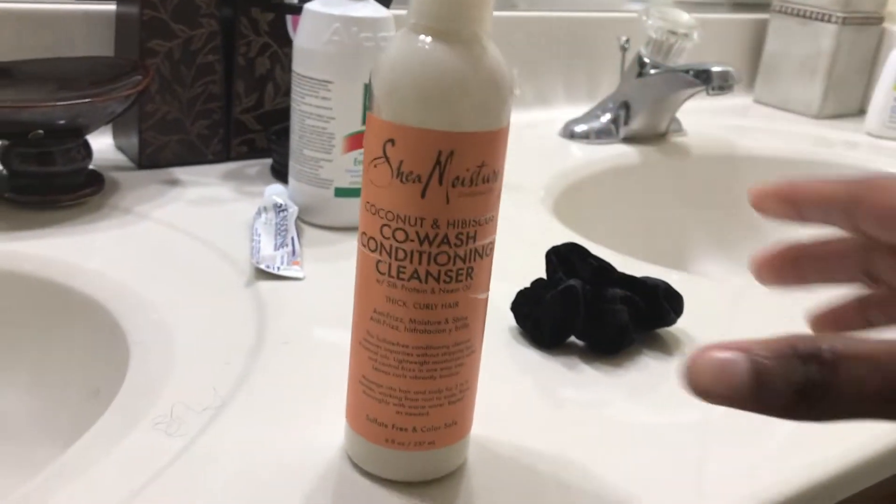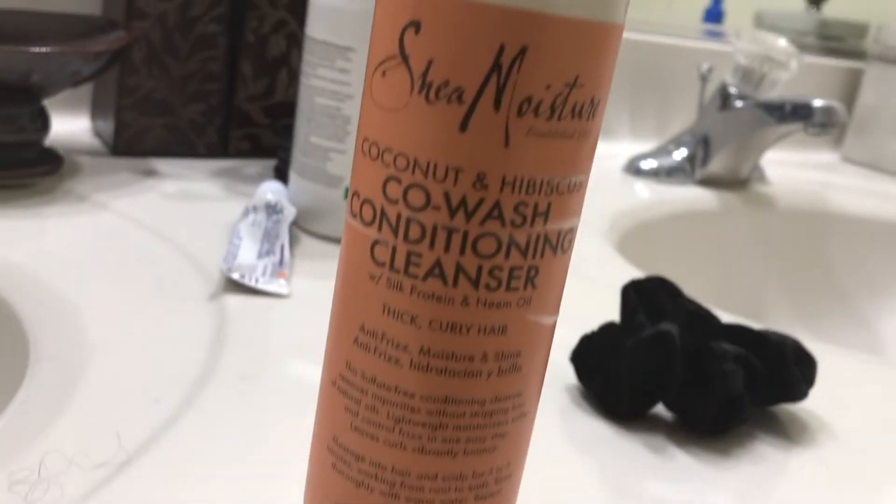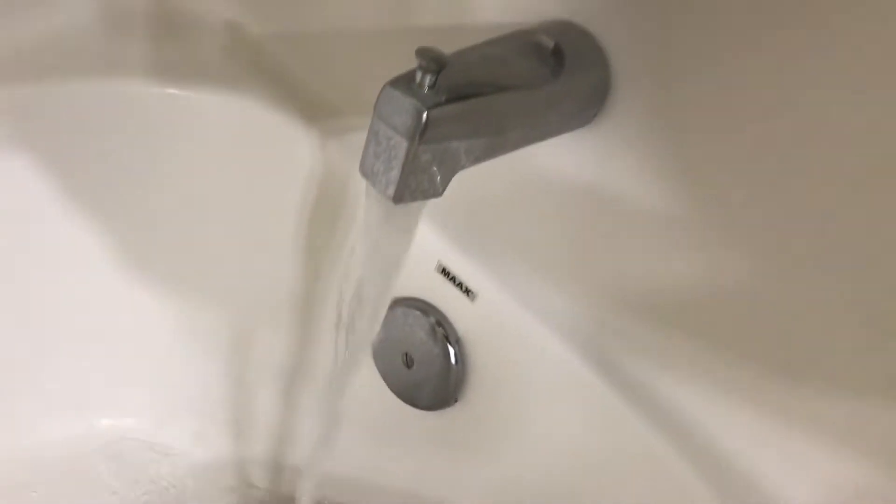So the first product that I use is the Shea Moisture co-wash conditioning cleanser. I still wash my hair under the faucet of the tub because I'm old school like that. Co-wash is supposed to be better for your hair and strips it less than shampoo, so I first just wash my hair.